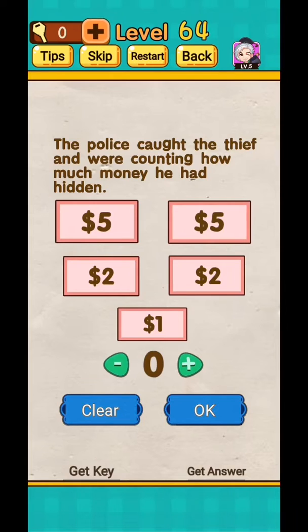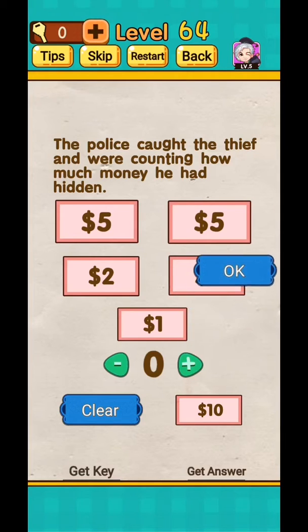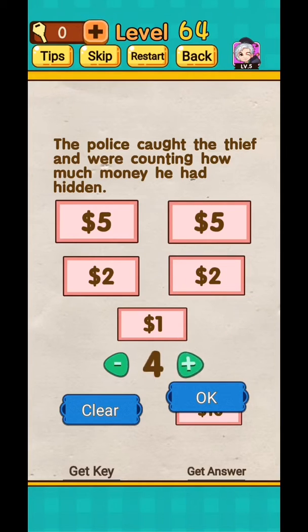Level 64: children should behave well. The police caught the thief and were counting how much money he had hidden — 5, 10, 12, 14, 15 — move this, okay move, and 10, 25. Okay, total $25.